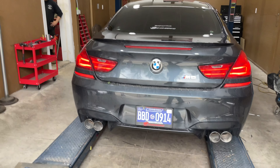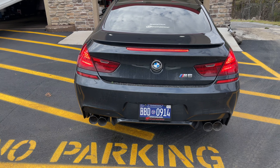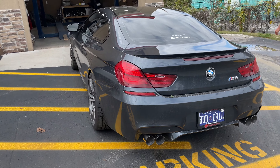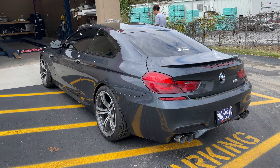116 decibels! Go ahead and back it up. That is so sick. I like it.